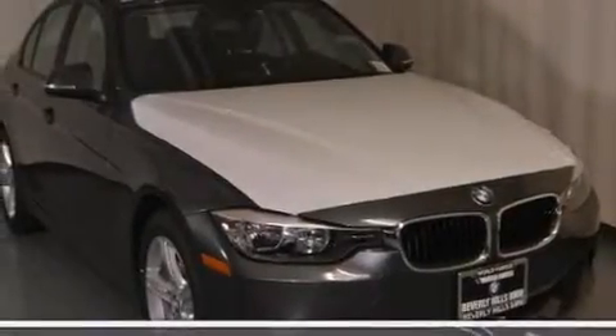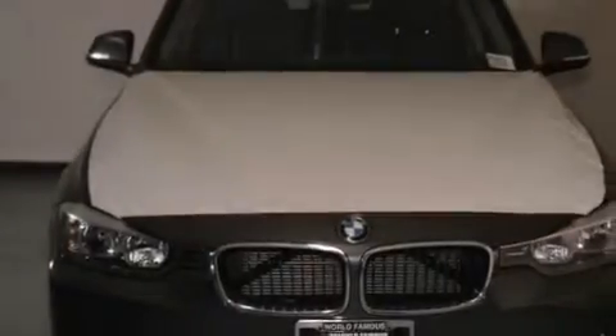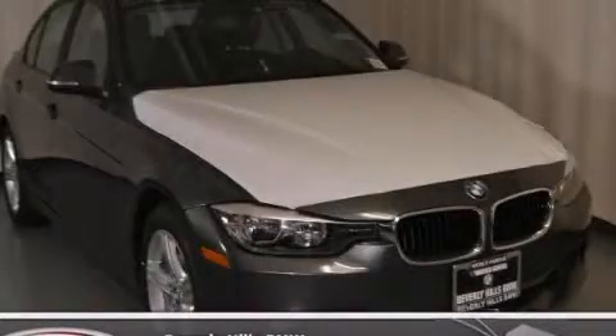With an EPA estimated rating of 33 miles per gallon on the highway, this automobile is clearly a fuel-efficient choice. Stop by today and test drive this vehicle for yourself.